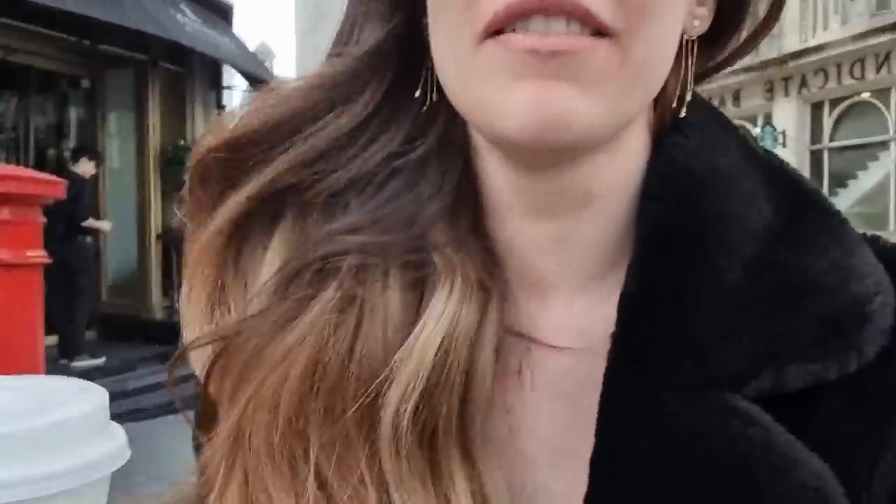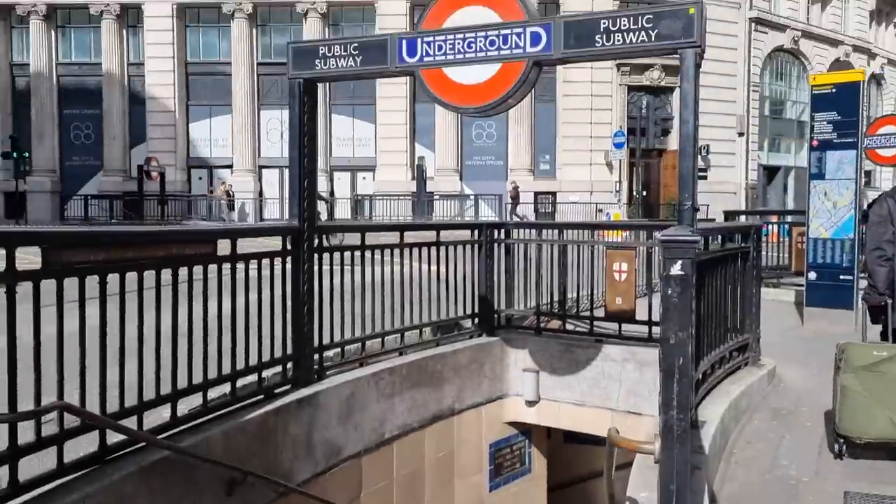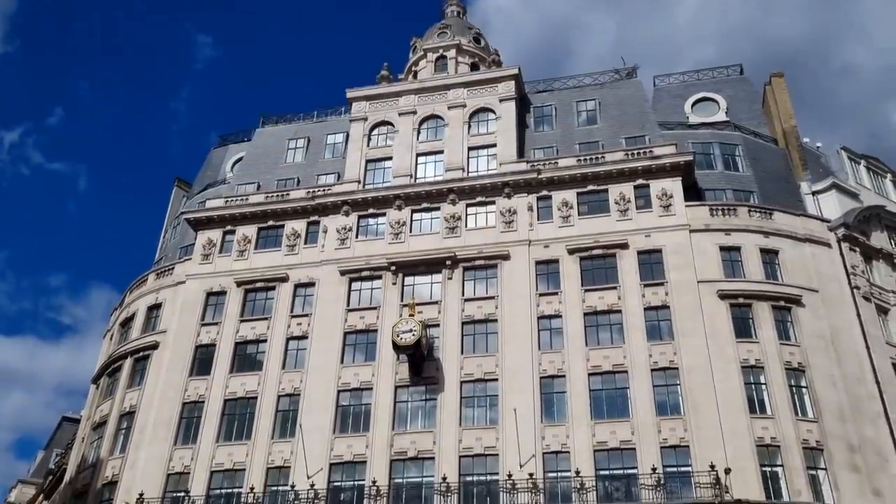Today we are going to some pre-loved consignment shops I've never been to. It's actually a pawn shop, but a luxury pawn shop. They've got a couple of stores across London. The first one we're going to is right here at Monument station; they also have one in Hatton Garden and one in Knightsbridge. Let's see if we can make it to all of them today.